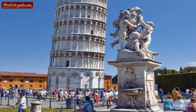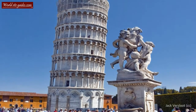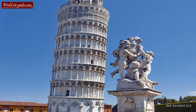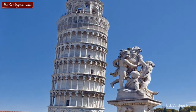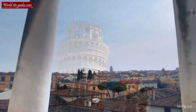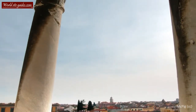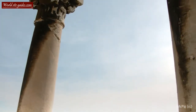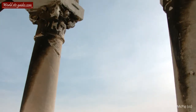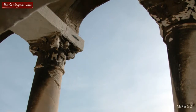A few years after the construction started, the tower began to lean towards the southeast. This was due to the fact that the tower was built on a poorly laid foundation only 3 meters deep. The tower was also built on weak, unstable subsoil which allowed the foundation to slightly shift direction, causing one side of the tower to sink into the ground.